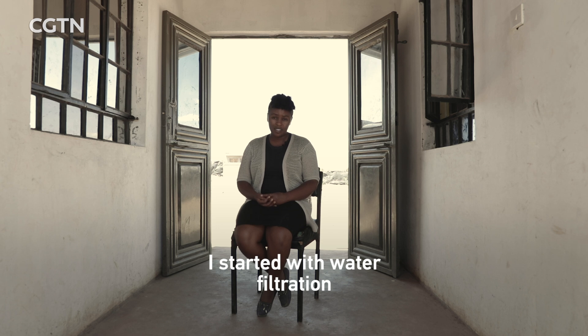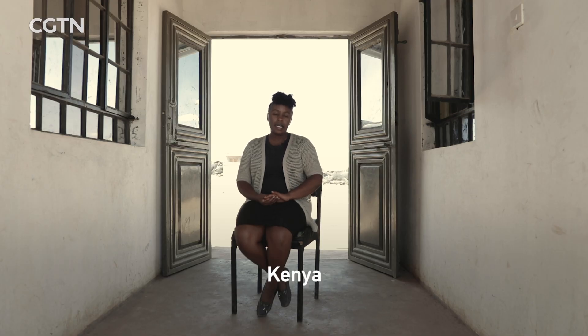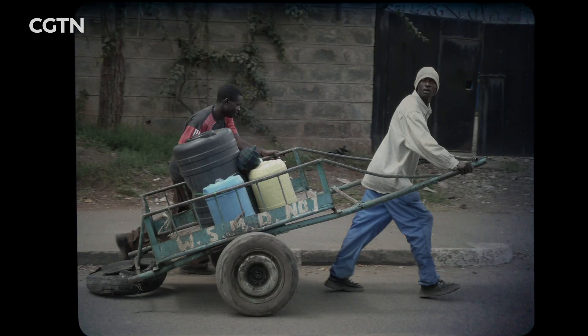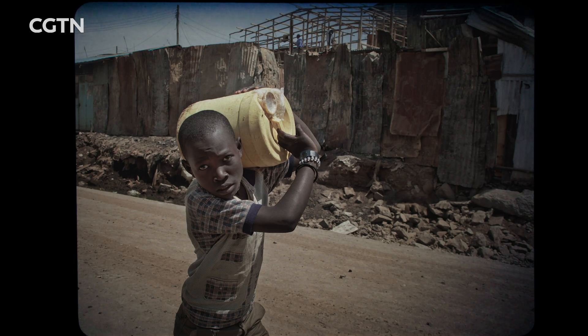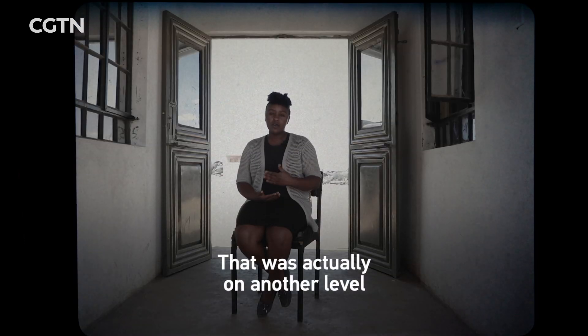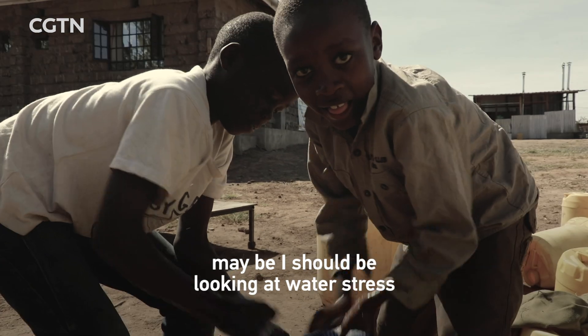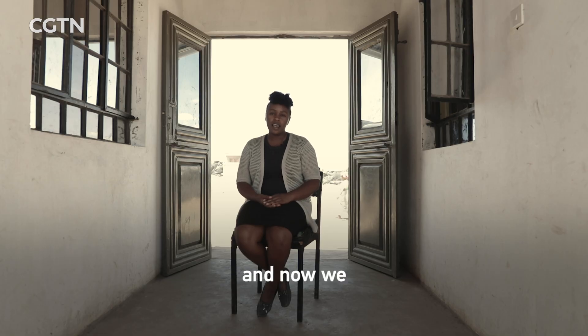It has been more of a journey than just waking up and having an idea. I started with water filtration because my first encounter with water issues was with water contamination during my undergraduate. But then Kenya in 2016 and 2017 had a huge drought. You'd go four months without water in your tap, and that's where I felt like maybe I should be looking at water stress as a whole issue. That's why we started looking at other water resources apart from rivers and boreholes, and we settled on air.